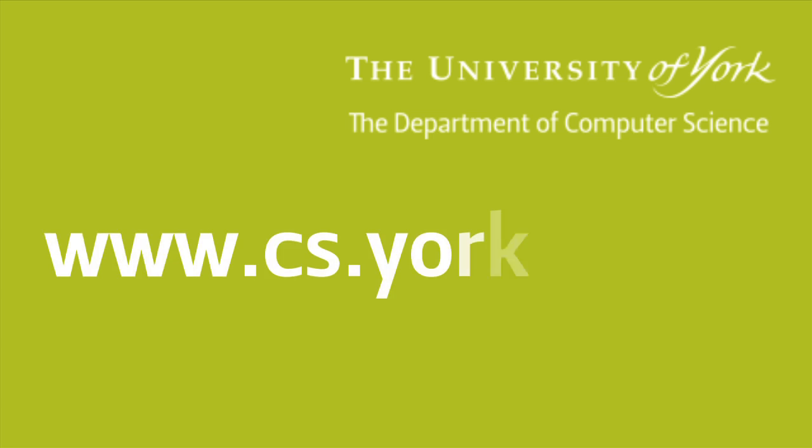After you come here, study hard. To find out more about the department and the programmes we offer, visit our website at www.cs.york.ac.uk.